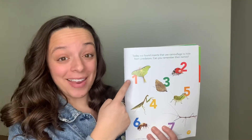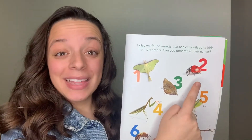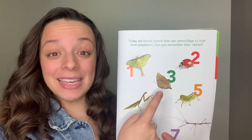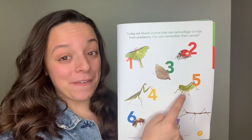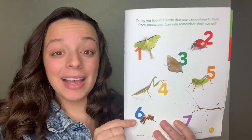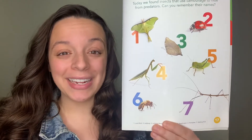Number one: luna moth. Number two: ladybug. Number three: leaf wing butterfly. Number four: praying mantis. Number five: grasshopper. Number six: honey bee. And number seven: walking stick.